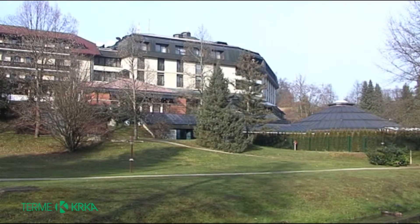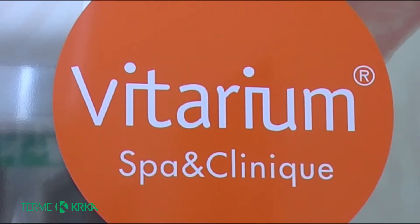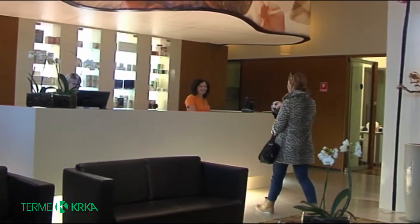Another year has begun and New Year's resolutions need to be fulfilled. There is nothing better than taking care of one's own well-being. This is why I have decided to pay a visit to Šmarješke Toplice Spa, where they offer a special detoxification program called VitaDetox.